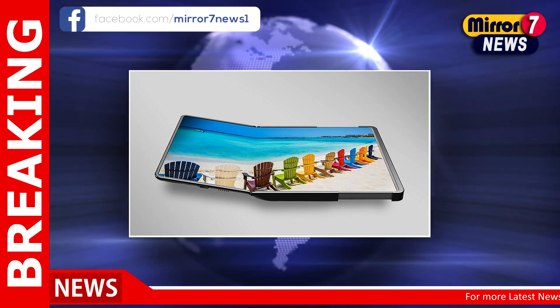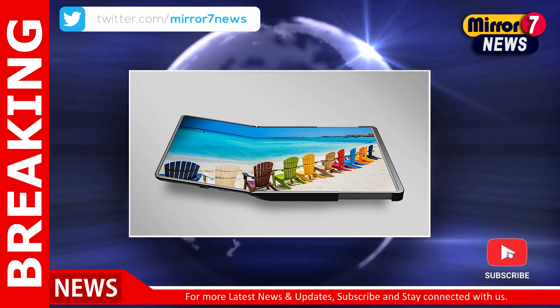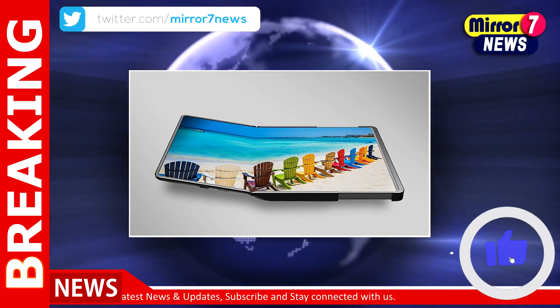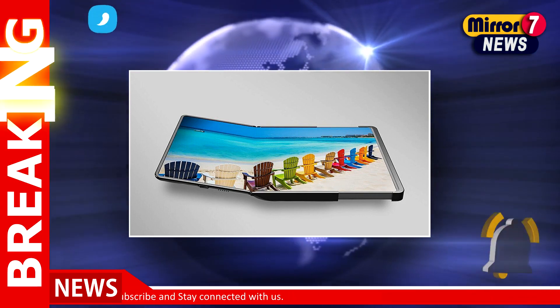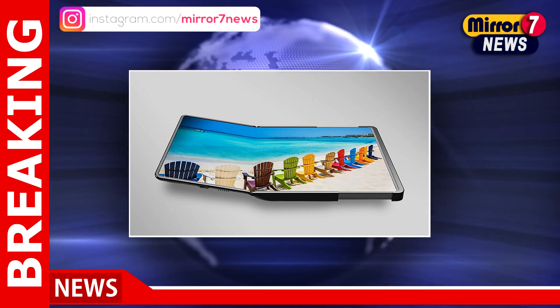The larger sliding display that Samsung revealed at Intel Innovation 2022 back in September will be displayed alongside this folding and sliding screen. This screen has a form factor that can expand from 13 or 14 inches to 17.3 inches.